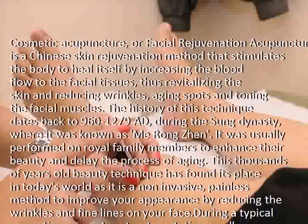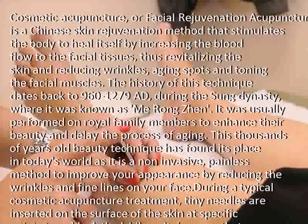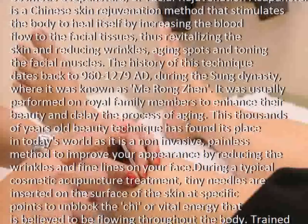This thousands-of-years-old beauty technique has found its place in today's world, as it is a non-invasive, painless method to improve your appearance by reducing the wrinkles and fine lines on your face.